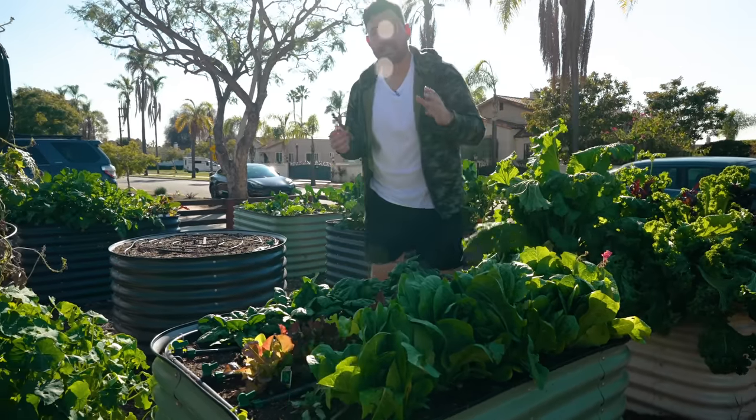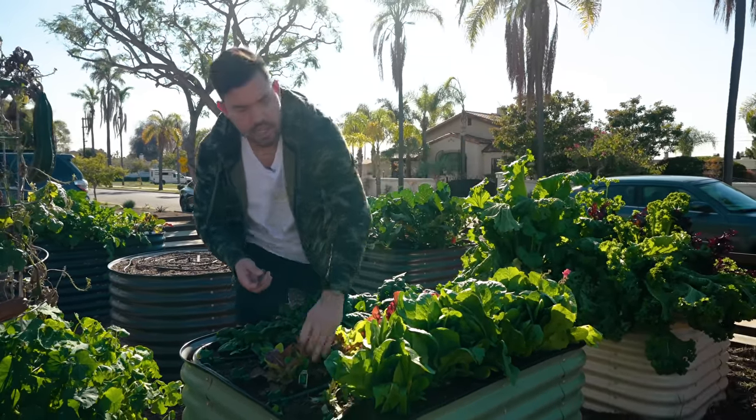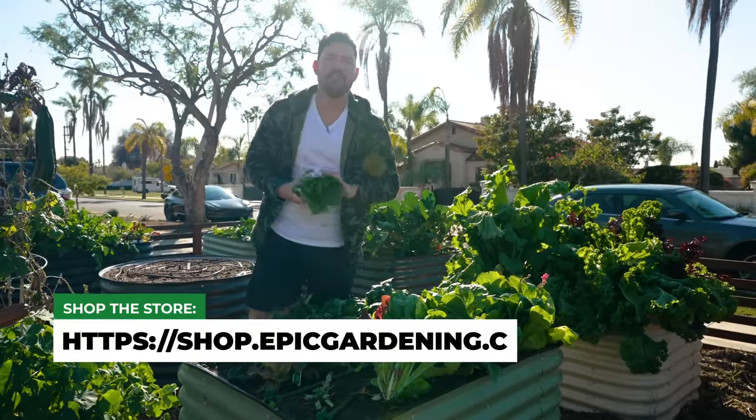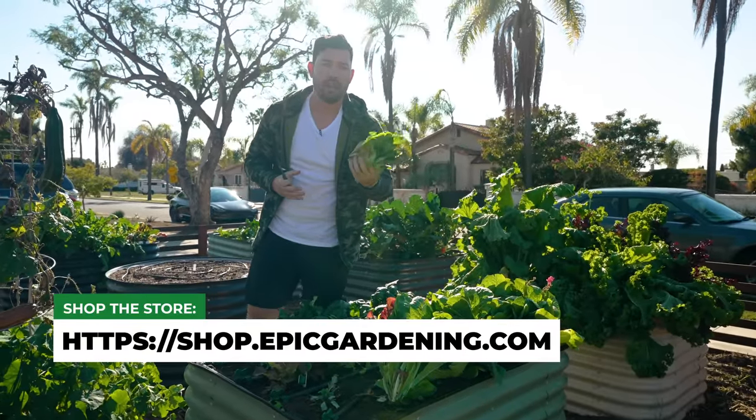You can find all those awesome varieties in the video description. Seriously, just grow some lettuce — it is that easy to make a nice, fresh winter salad right now. Good luck in the garden and keep on growing.